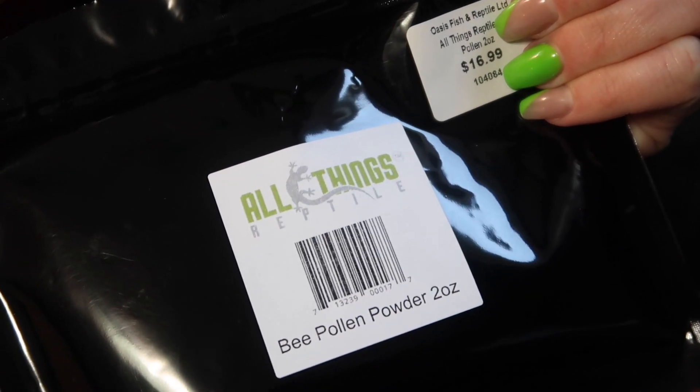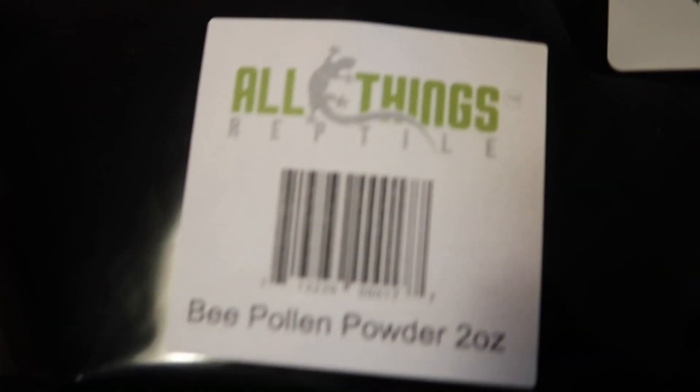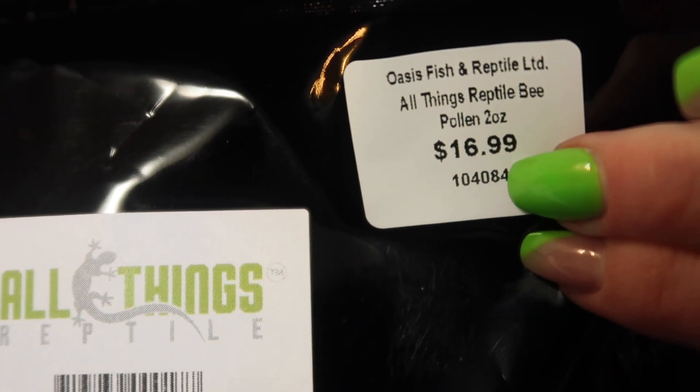I got my bee pollen from a locally owned pet store here in Alberta. It was a bit expensive — some of the higher-cost powders and vitamins for your chameleon are going to be around this price. I paid about $16.99 Canadian for the bee pollen, but you really only need a little pinch when dusting your crickets or adding a small amount to your crickets' food or staple feeder diet.